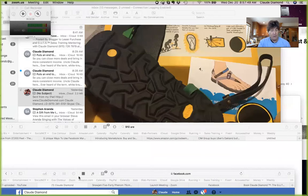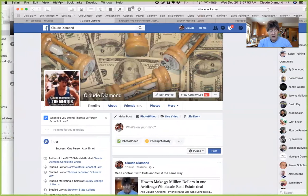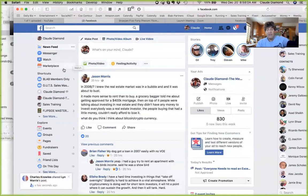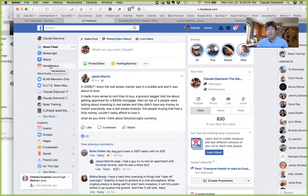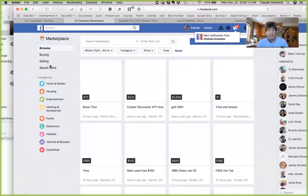We're going to go right to our desktop here. You can see my screen — this is my normal Facebook screen, Claude Diamond. I always post a lot of great information in there. Click on the home button on the top and you'll see on the left-hand side column there will be Marketplace. That's the Facebook Marketplace — they're trying to compete with Craigslist and other areas.